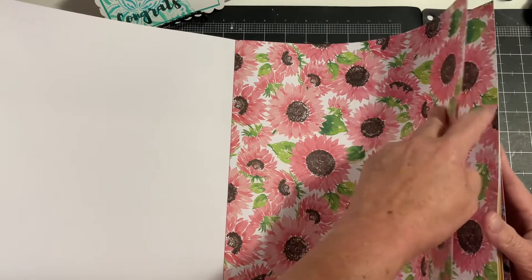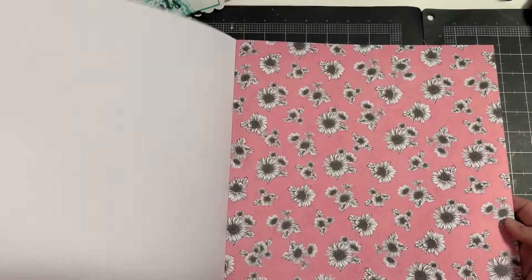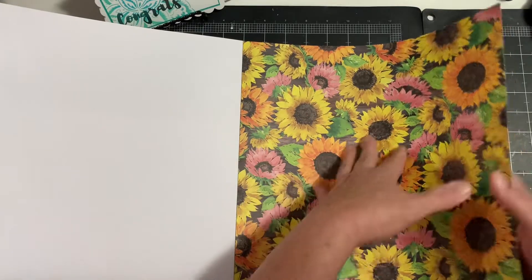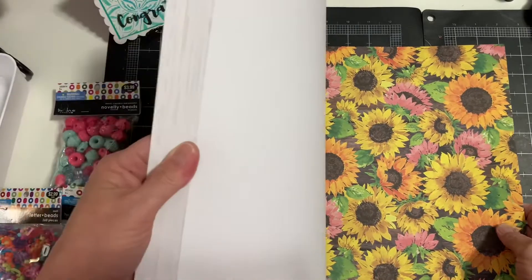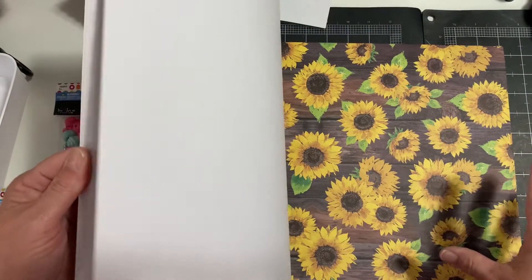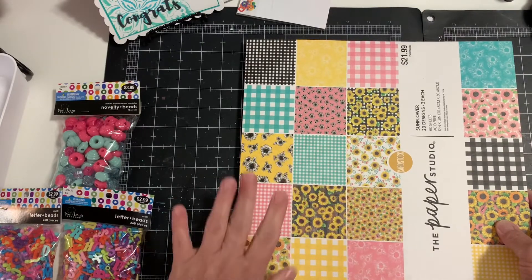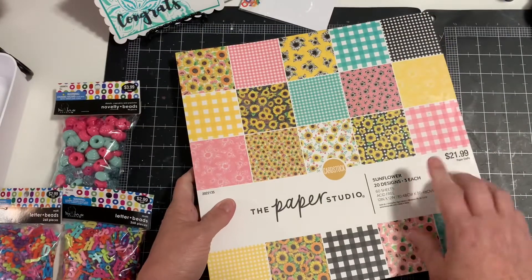I was so excited to get this — I hadn't seen one of these before and it's my favorite. I went ahead and picked it up while it was half off. I just love that this is a summer sunflower — a lot of times you get sunflowers in fall colors, but these are summer colors. Keep an eye out for it — I think it's just called Sunflower.